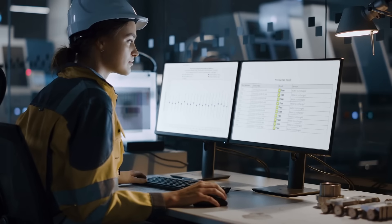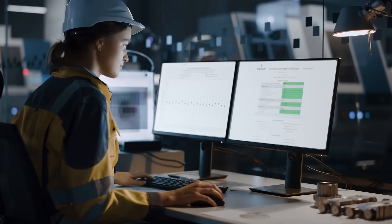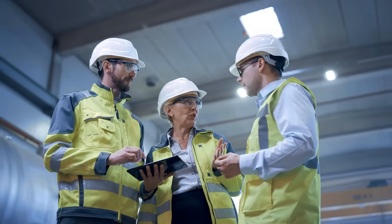Our powerful, intuitive interface provides expert interpretation of meter data and process conditions, empowering field technicians with the information they need to prevent issues, improve measurement and operational efficiency, and provides confidence that the meter is working properly.